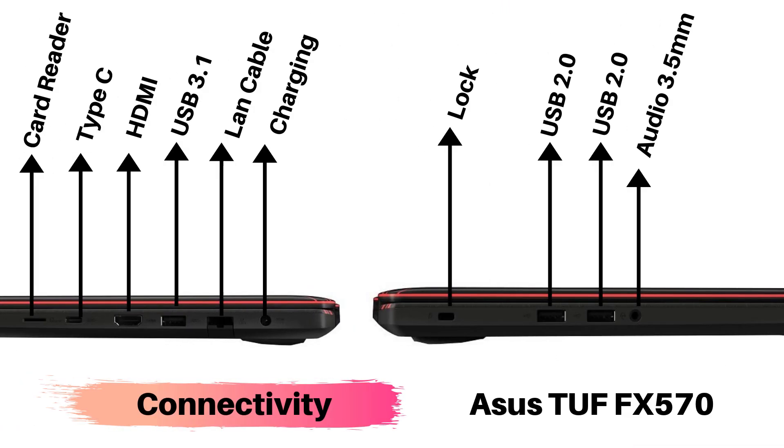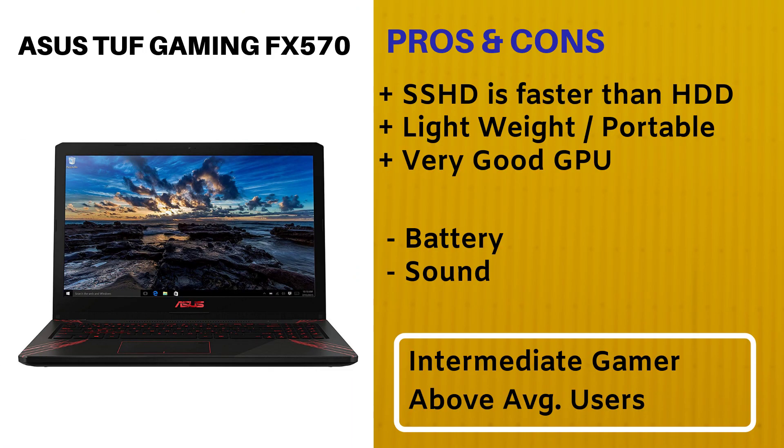In the connectivity front, the ASUS TUF sports a card reader, a Type-C port, a dedicated HDMI port, USB 3.1, an RJ45 port, a charging port, a lock port, two USB 2.0 ports, and an audio jack. The pros: the SSHD is faster than HDD, it is light compared to the gaming laptop segment so it is relatively portable, and it has a very good GPU. The cons: battery life is not great, and sound quality is also lacking. It is meant for intermediate gamers and above-average users.